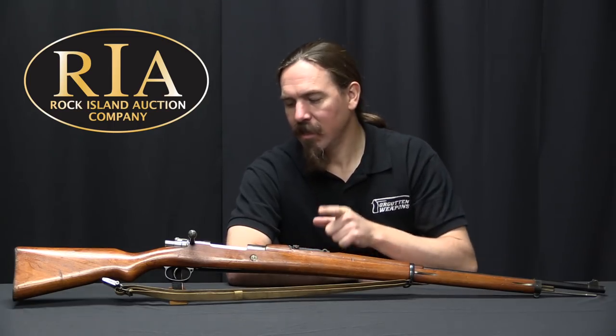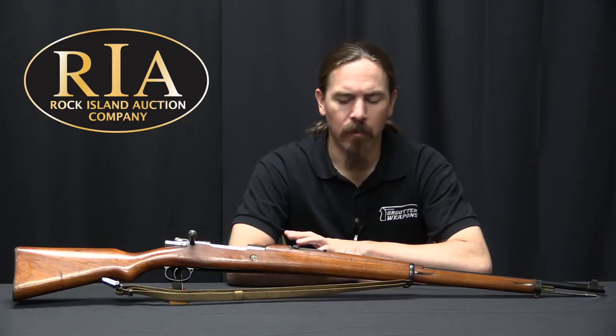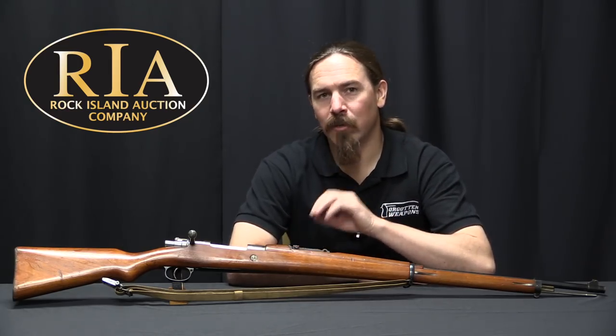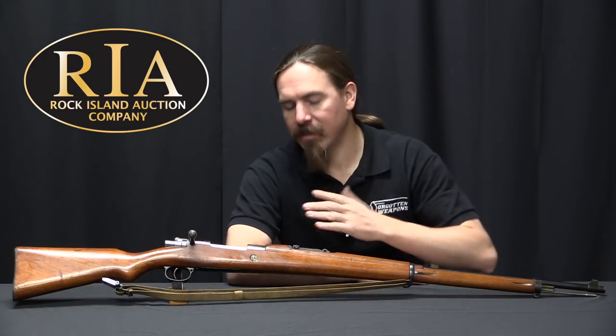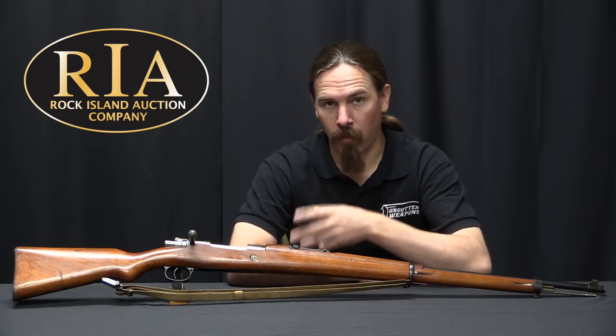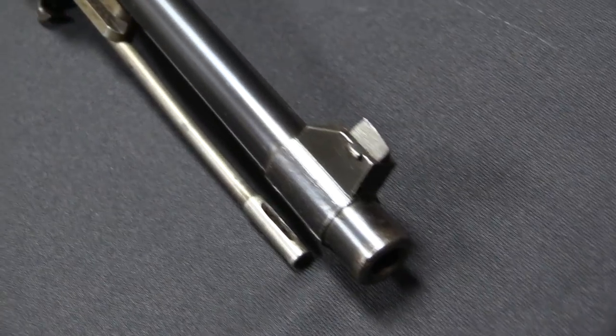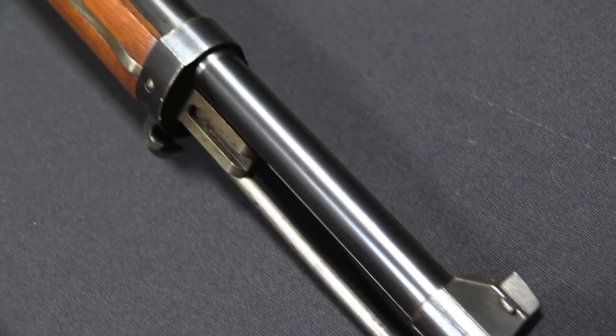Now there are a lot of Chinese Mausers out there, and normally they're not something that we would really give a second glance to. But this is something a little bit different and special. This is a Type 13, what's often called a Manchurian Mauser, and it actually has this really cool developmental history. This is in fact an outgrowth of World War One.